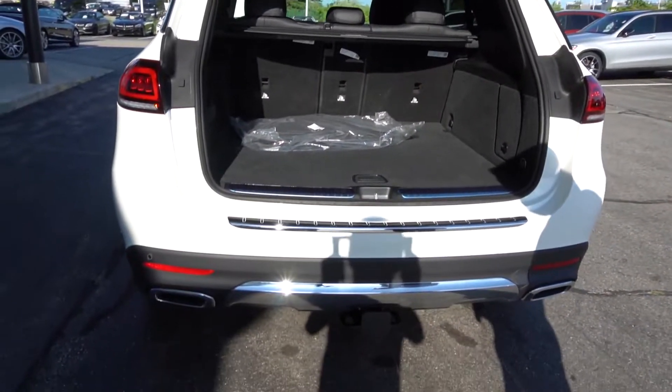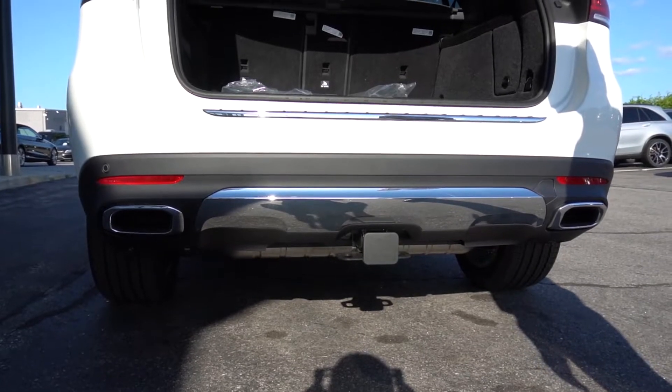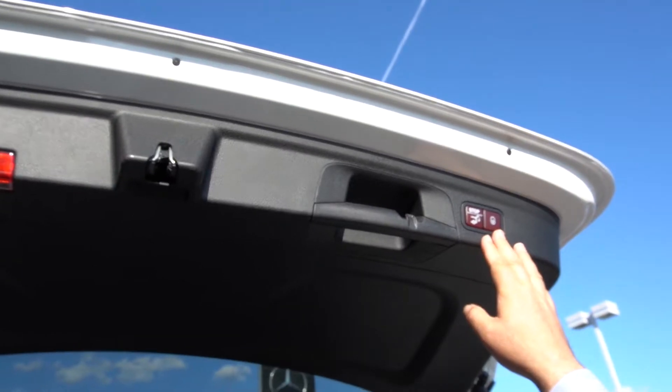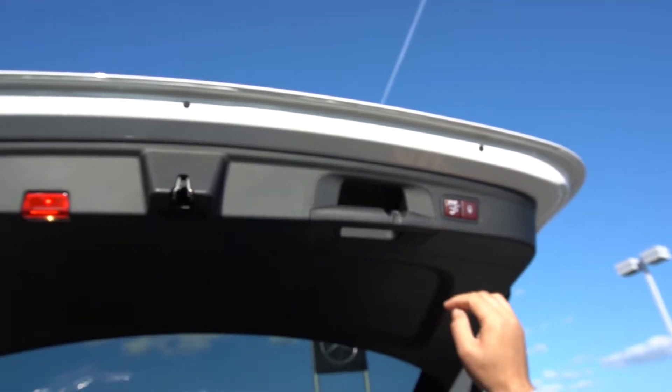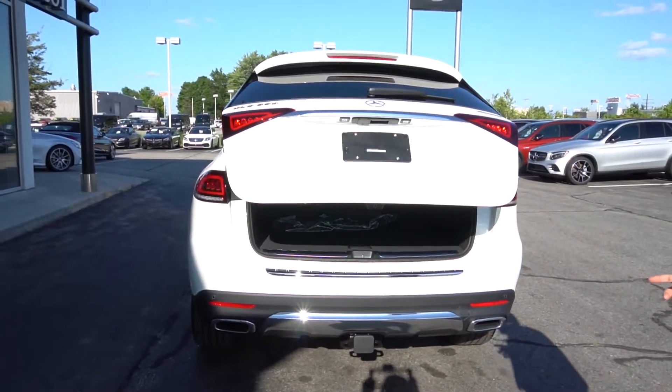The tow hitch is located right down here, capable of towing up to 7,200 pounds. You can lock and close the rear hatch, or simply close it just by touching the button. Or of course you can access it on the key fob or inside the vehicle as well.